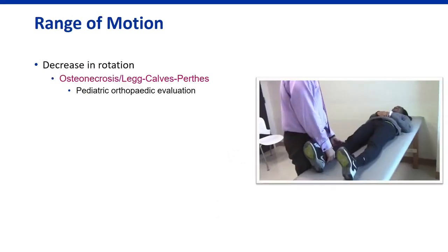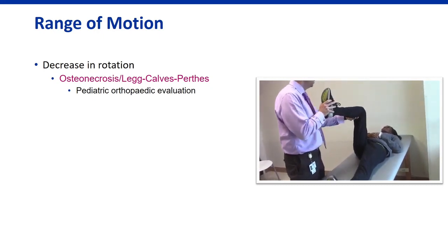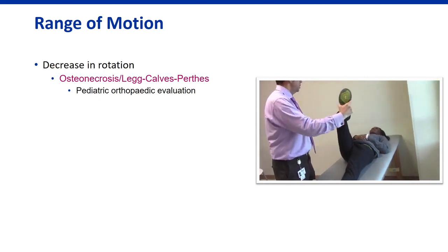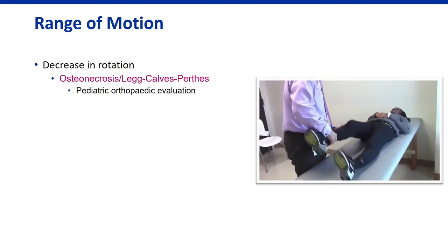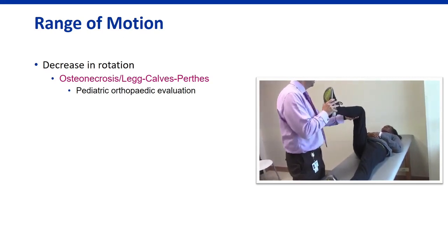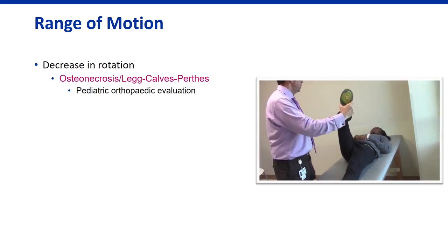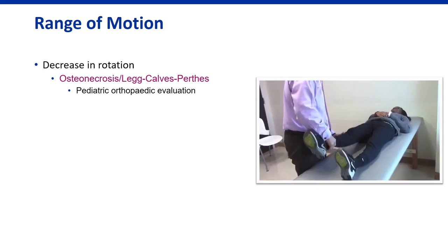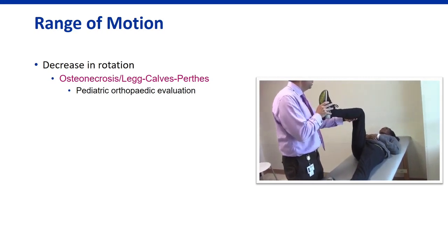Range of motion is really important. In a supine position with the knee flexed to 90 degrees, I assess internal and external rotation. Average internal rotation is about 30 degrees; external rotation about 60 degrees. Always compare one side to the other — this can help identify synovitis or osteonecrosis. Decreased range of motion is more concerning, but increased range of motion can indicate capsular laxity and be a source of hip pain in the youth athlete.